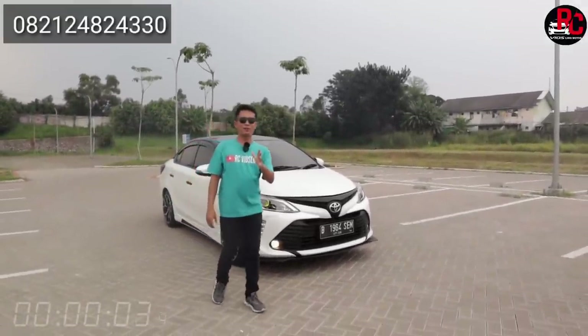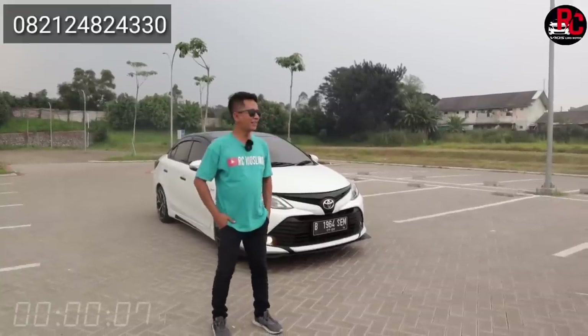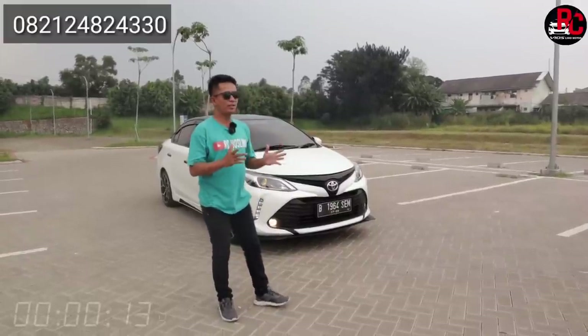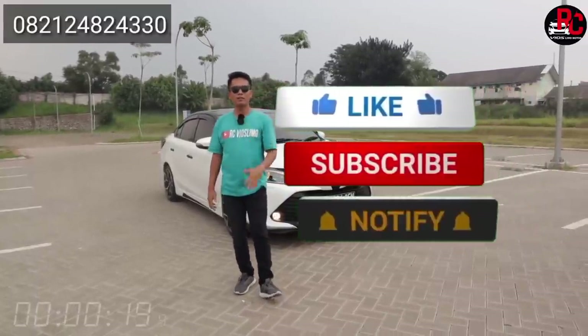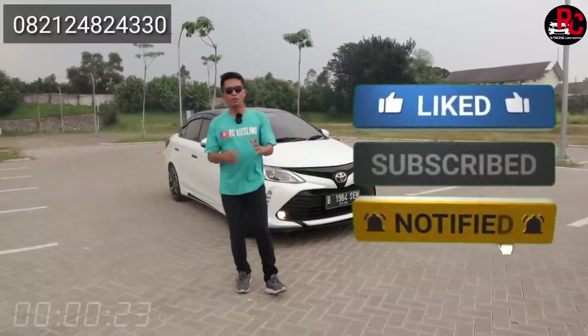Hello, welcome to channel RC Vios Limo dengan otomotif yang mempersatukan kita. Hari ini ada yang spesial nih di mobil Vios Gen 3 tahunnya 2014, konsepnya konsep Thailand. Seperti apa mobilnya yang di belakang saya ini? Ikutin terus channel RC Vios Limo, jangan lupa like, share, dan subscribe. Tekan tanda loncengnya agar notifikasinya muncul di handphone teman-teman.